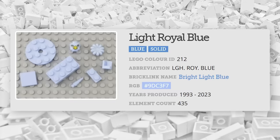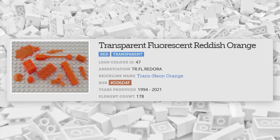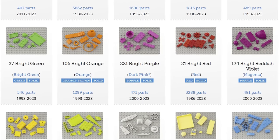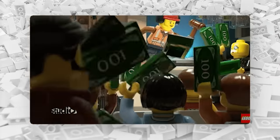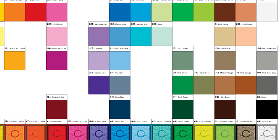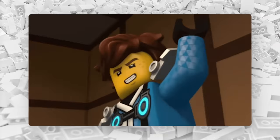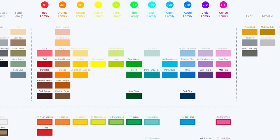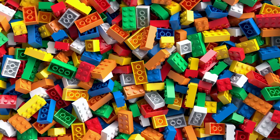But LEGO opted for a more objective approach and just named colors based on their physical properties. That's why we get names such as light royal blue and fluorescent reddish orange. It seems that LEGO didn't actually bother naming all its colors until the mid-1990s, and so fans just simply started giving them names themselves. When LEGO finally began naming their own colors, they simply did not care what names were already being used by fans.